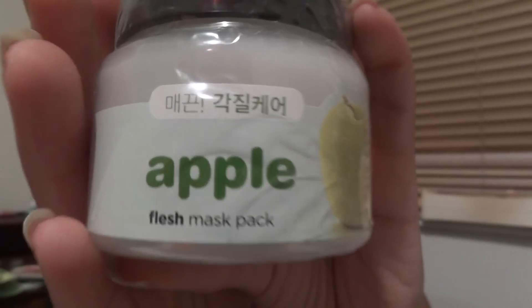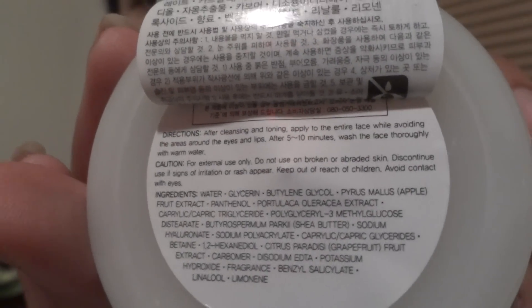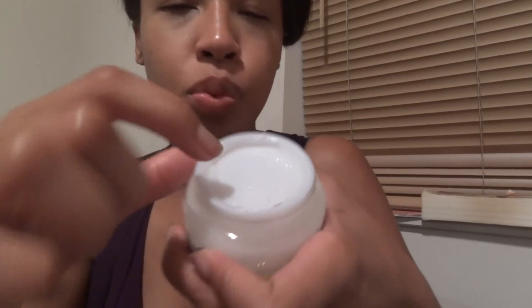Another Face Shop item is the Apple Flesh Mask Pack — it sounds a bit weird but it's a wash-off mask. You rub it into your skin, leave it on five to ten minutes, then rinse your face. I'm trying to open the perforated section to smell it... oh, it smells really weird, and I accidentally got some on my nose.